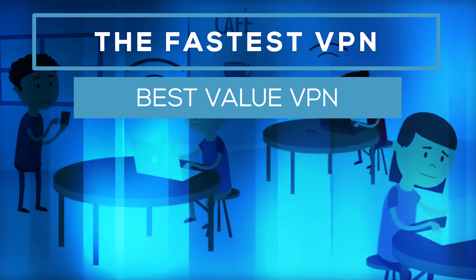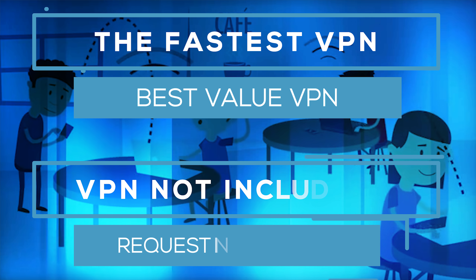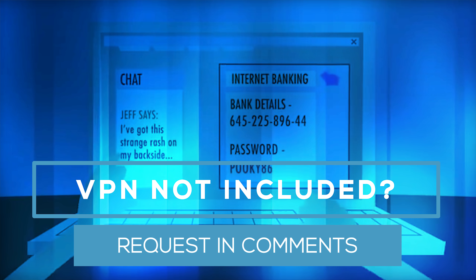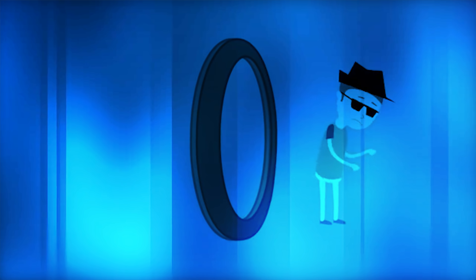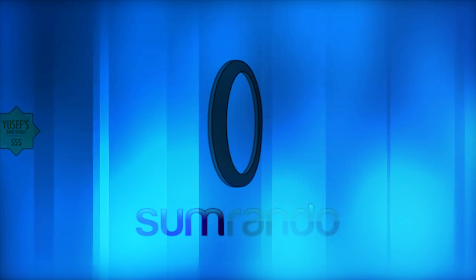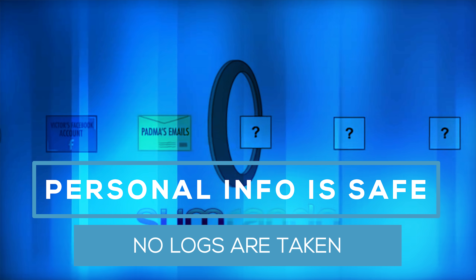If you want information on a VPN not included in this video, please comment below and I'll include it in the next video. All VPNs included in my tests are available globally, they've all got easy-to-use applications for all the popular platforms such as Windows, Android, Mac, iOS and Linux, and they've all got zero log policies. Links to the services are all in the description below.